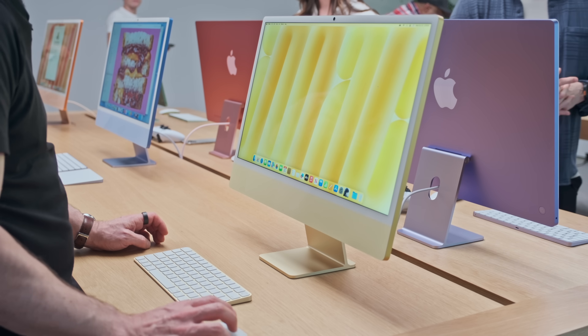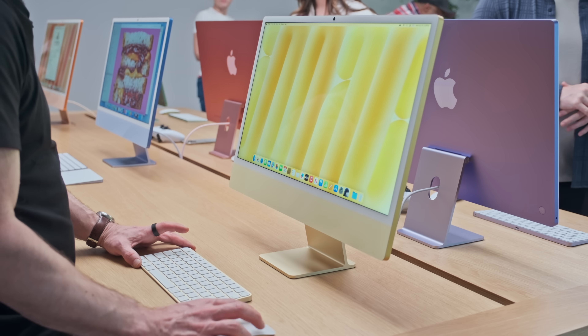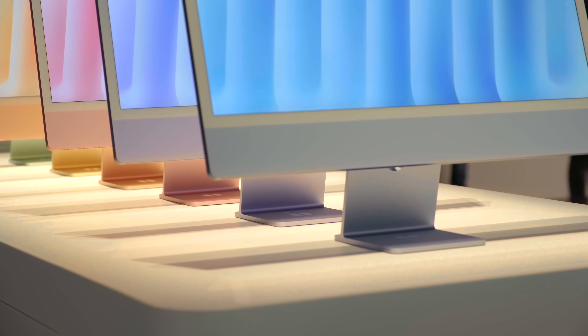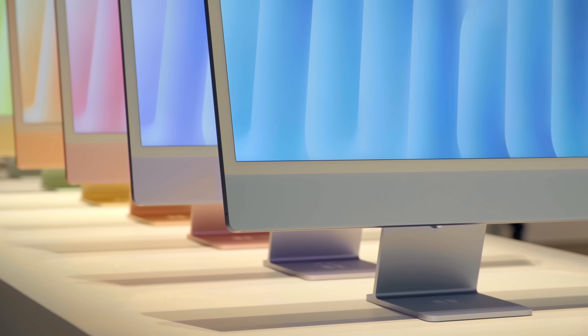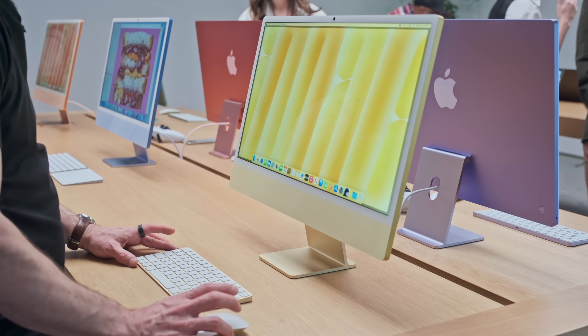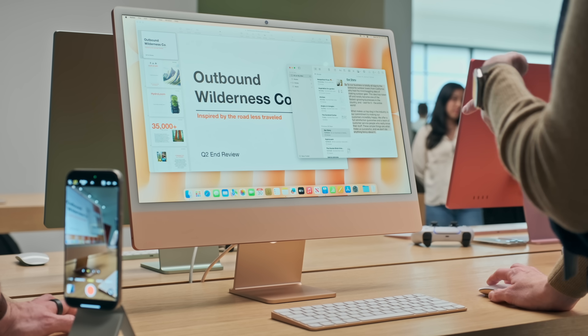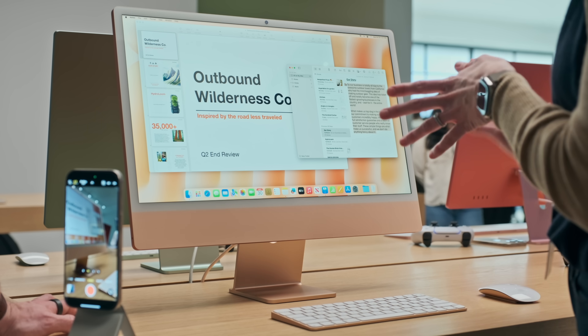So the iMac has had a bit of a refresh. Most of the work is on the chip and the ability to now use Apple Intelligence. It's a beautiful computer, and these new colorways are really worth checking out. If this is your thing, it's a really good time to move to the iMac.